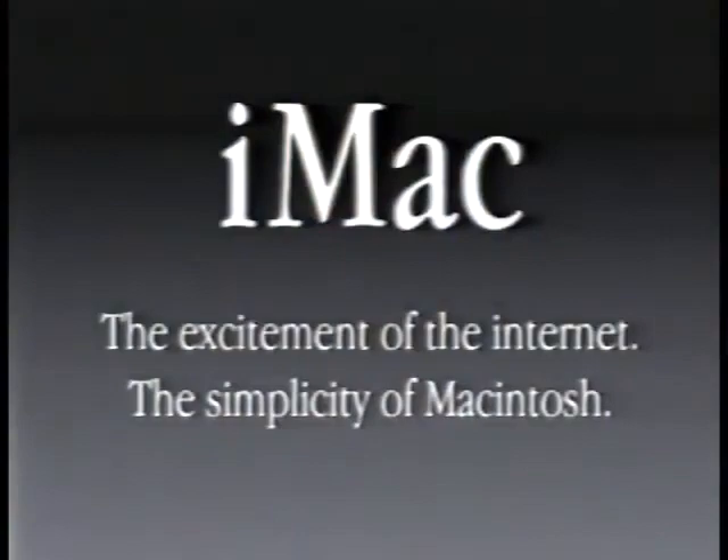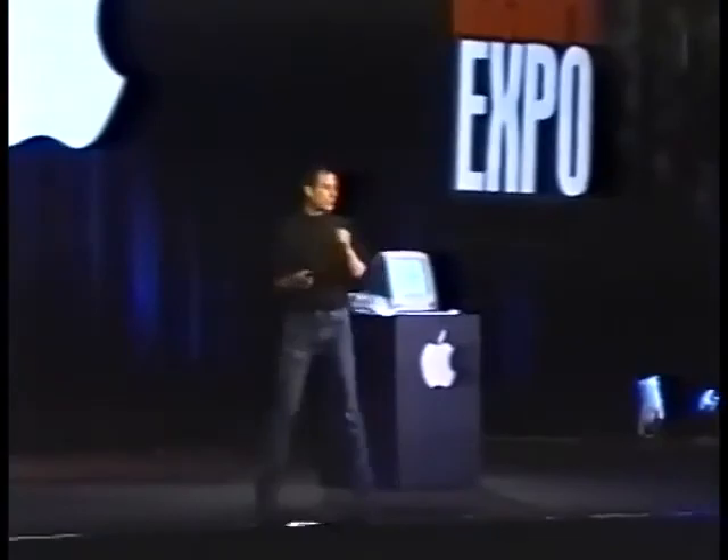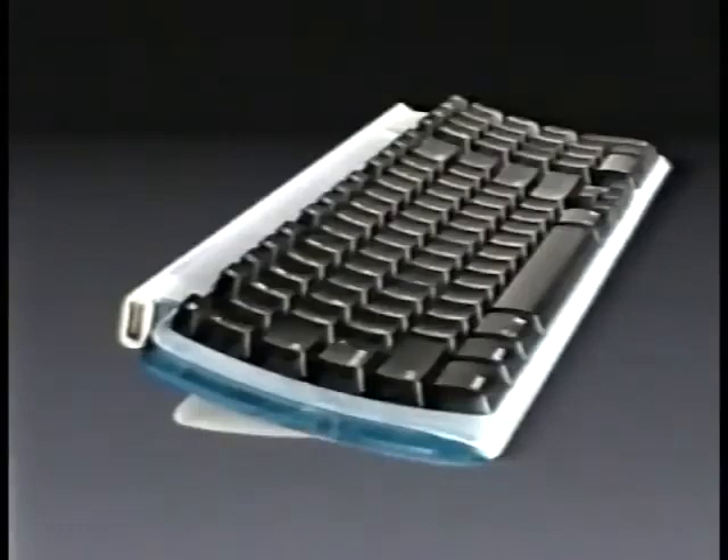Which brings us to our consumer desktop product — something we're going to spend a fair bit of time on today — which of course is the iMac, which combined the excitement of the internet with the simplicity of a Macintosh. When we got to Apple a year ago, it was very clear within the first month that Apple was walking away from the consumer market, because Apple didn't have a compelling product under $2,000. We immediately began a program to build the most kick-ass consumer product we knew how to do — and that's the iMac.